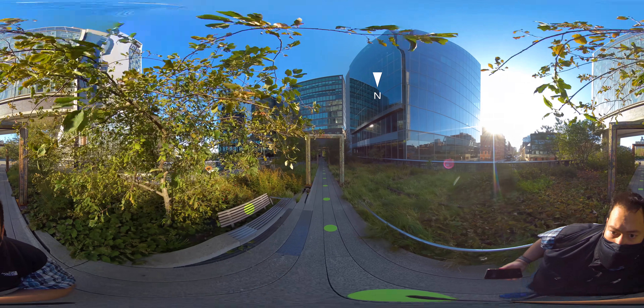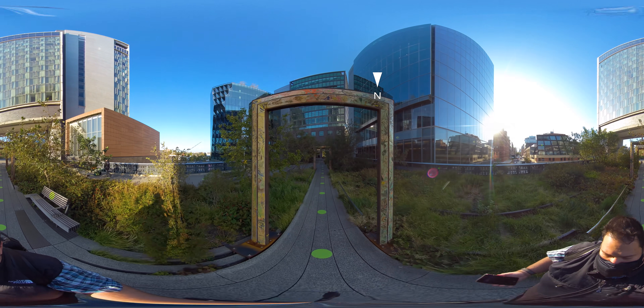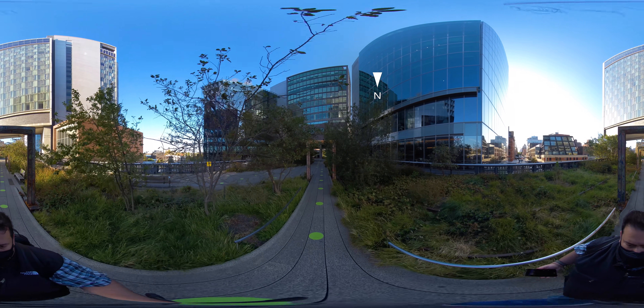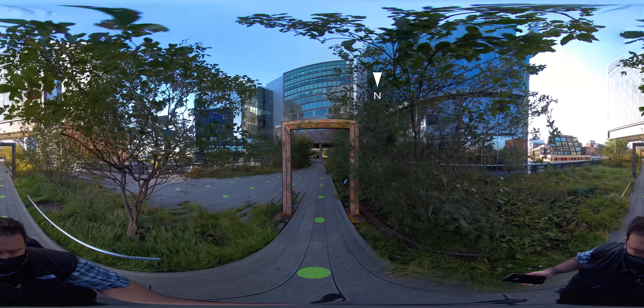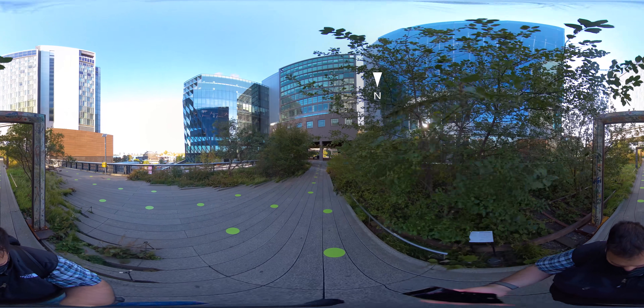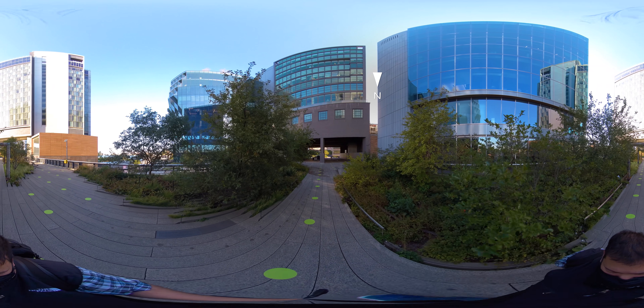In 1999, almost 20 years after the train stopped running, the city held a meeting to decide what to do with the aging structure, which had since become a wild, self-seeded landscape. Only two neighbors at the meeting, Robert Hammond and Joshua David, were passionate about saving and reimagining the structure. They ultimately founded Friends of the Highline and successfully stopped the demolition.